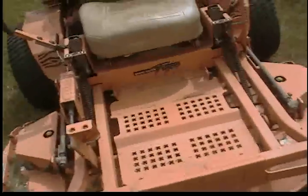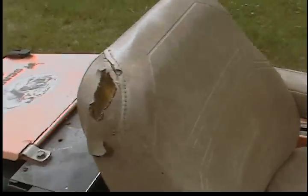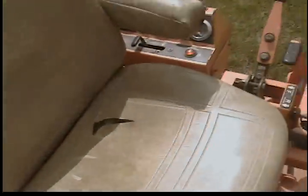The seat has a couple tears, nothing major. Just a few little tears there. This is the nicest seat that Scag does make.